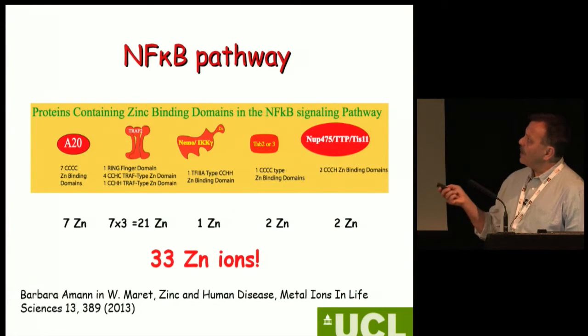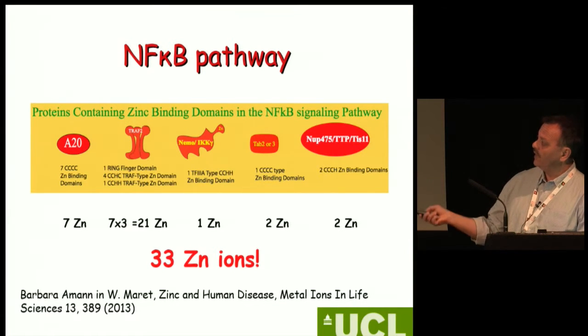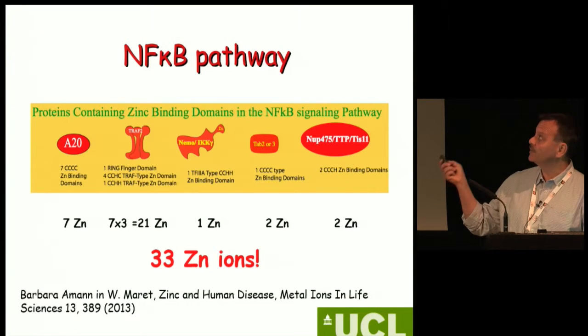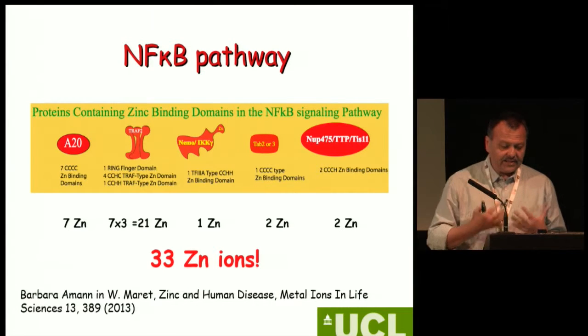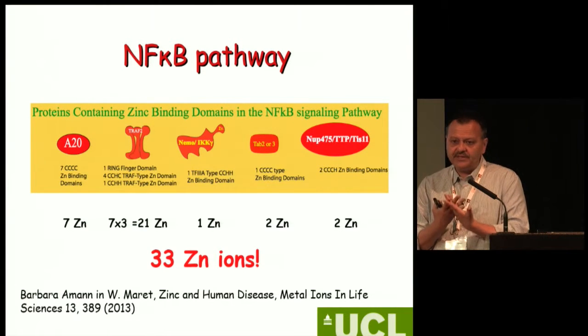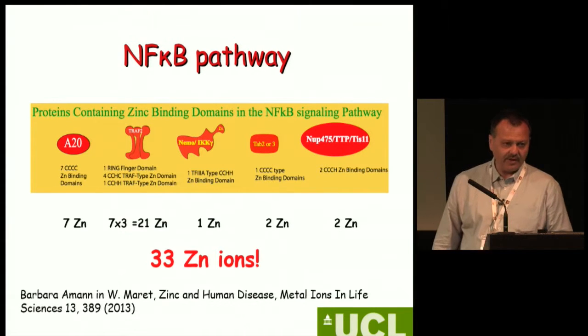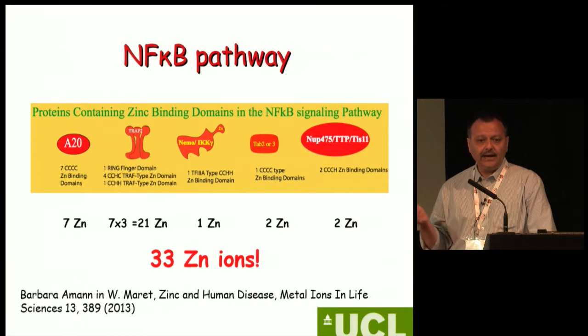Here is an example: for the NF-κB pathway, when you look at just five elements of that pathway, you need 33 zinc ions for it to work properly. I want to emphasise that zinc is very important and many proteins require zinc — therefore in places like the eye, zinc is likely to play a very important role.